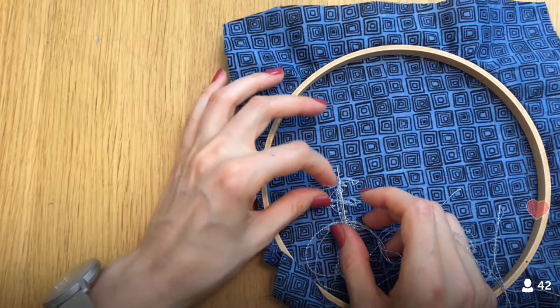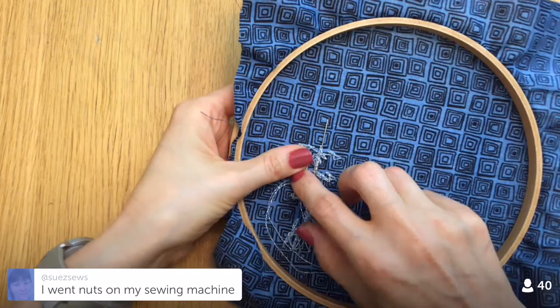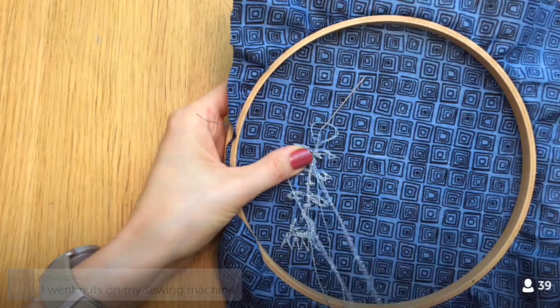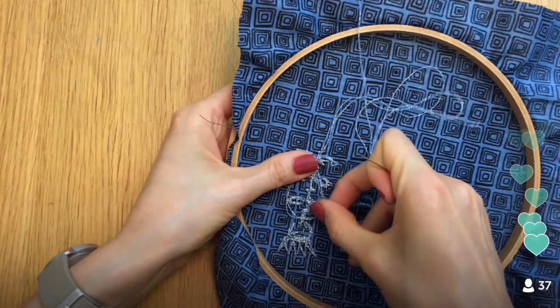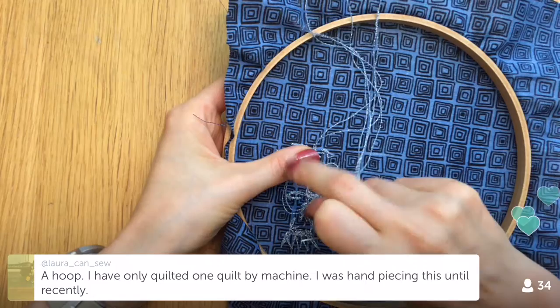I would love to do a whole cloth quilt — all white muslin or something — and stitch that all by hand in intricate designs. I think that would be a huge, interesting project. But that's a big, scary project — I'll wait a little while before playing around with that. I'll probably take on a smaller project first. Someone says they've quilted one by machine, was hand pieced until recently — that's cool. You're finishing up a quilt — that is a big accomplishment for sure.